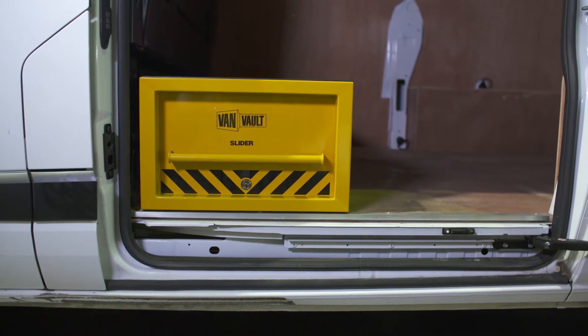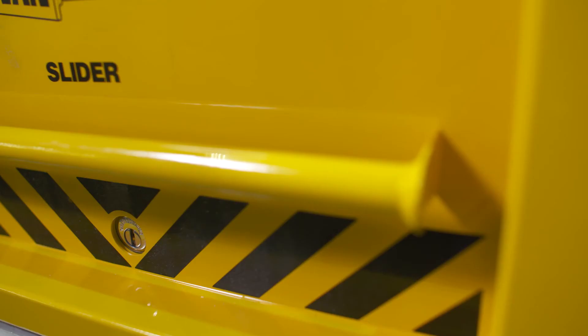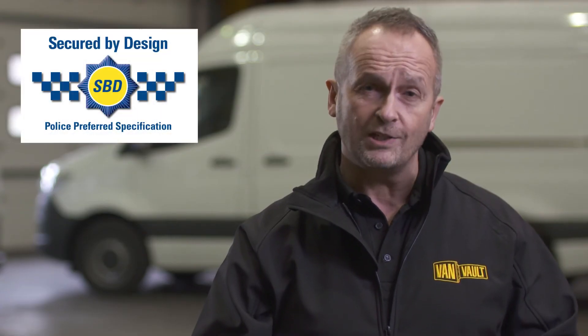Its heavy-duty steel construction has been designed to withstand the most determined attack and it features the vault lock locking system. A highly effective disc lock shielded by a hardened steel plate giving advance protection from drilling, cutting and picking. The slider is so secure, it's certified by Secured by Design, the UK's official police approved standard.